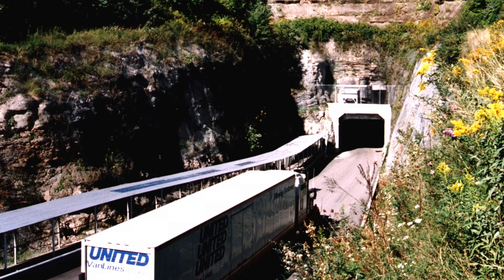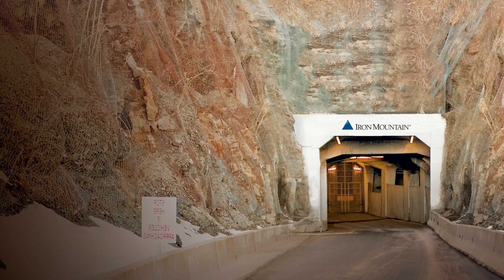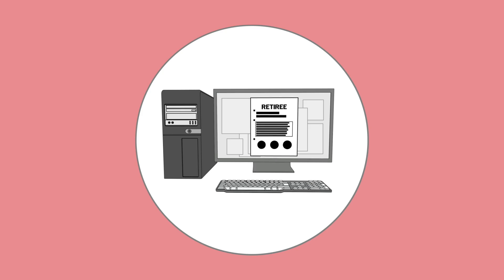It's one of the most epic glitches in the federal government. Instead of a modern digital process, every retirement application from every federal employee is filed and processed on paper.